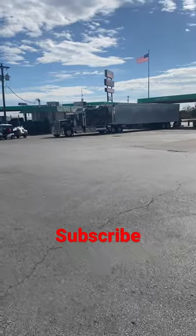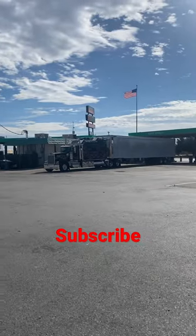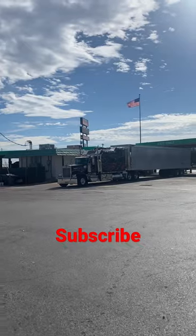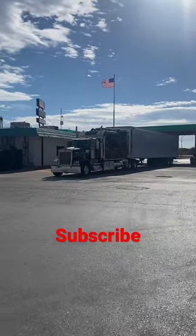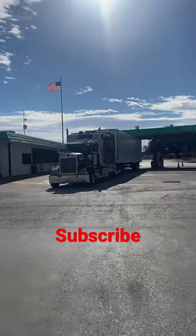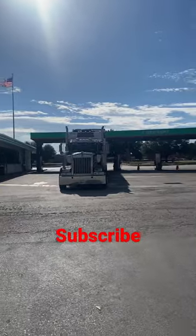Check out this custom Kenworth W900 — look at that sleeper! I like how the sleeper goes like a staircase; it's aerodynamic and has all kinds of attachments on it too. I'm pretty sure the inside of that sleeper is just so comfortable. Man, I wish I could have one of these W900s — stick a whole family in there while trucking and have no issues. Really lovely.